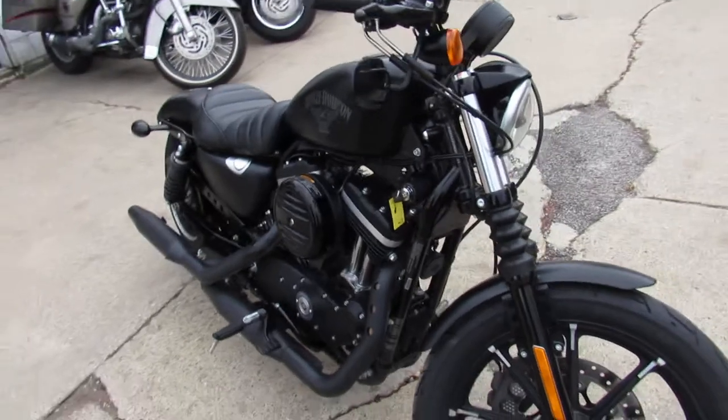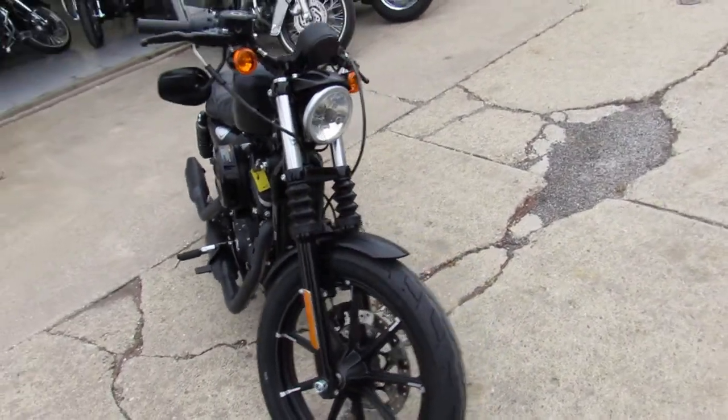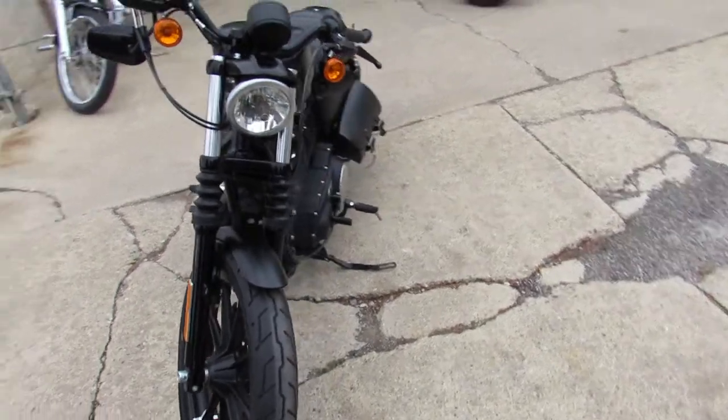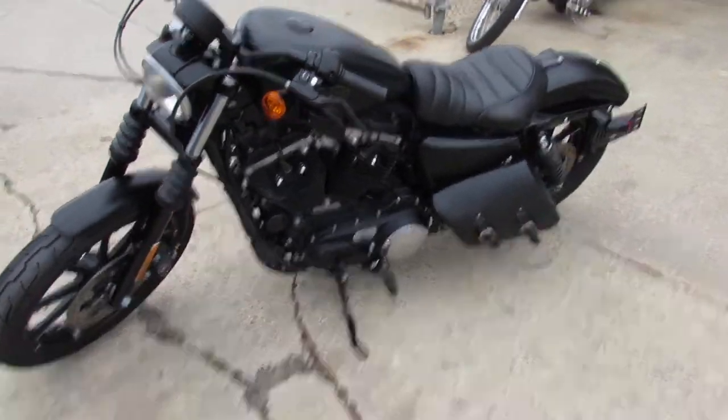This one here — 2017 Harley Iron for sale. Only 3,687 miles, one owner, all stock, perfect. Low mileage sportster in black denim guys.